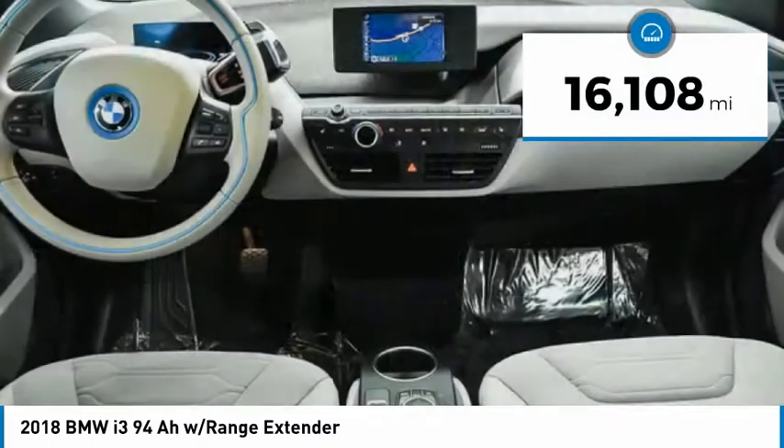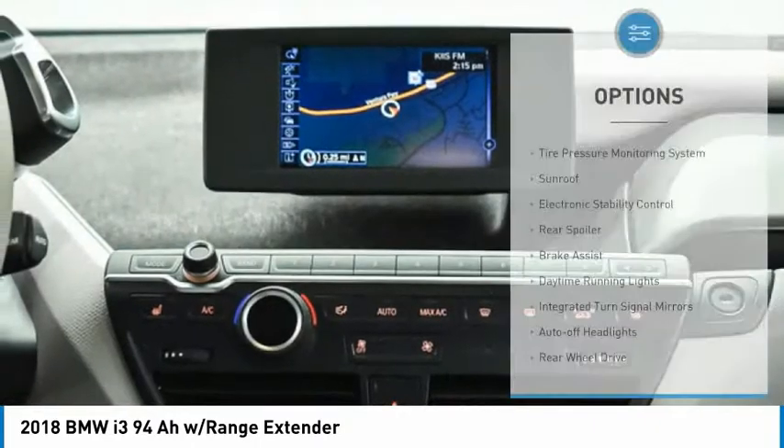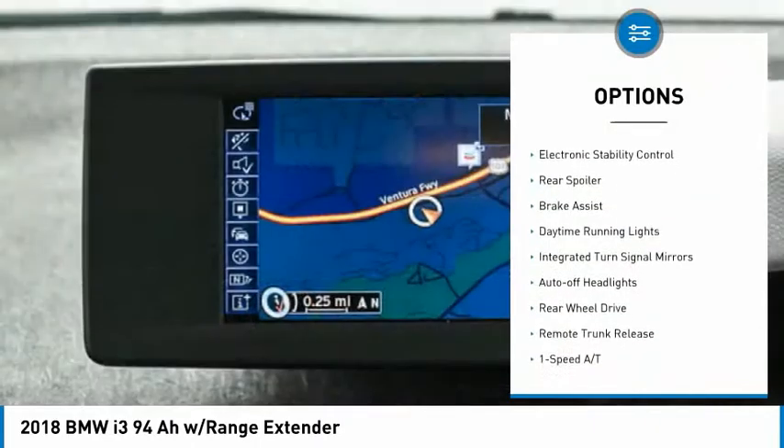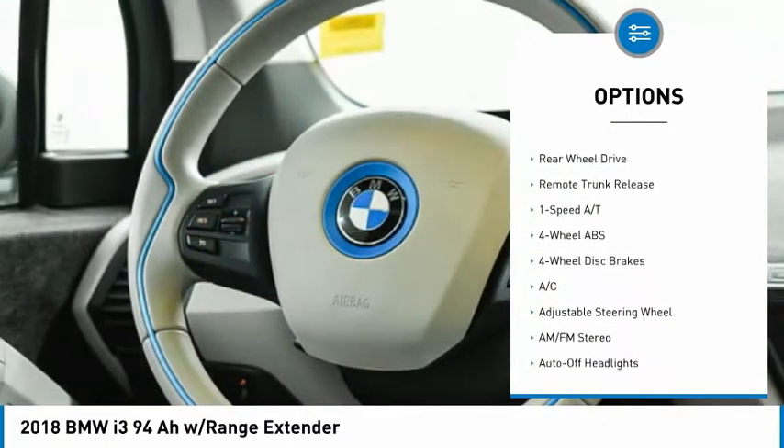This vehicle has less than 20,000 miles. Here are some of this vehicle's great options: tire pressure monitoring system, sunroof, electronic stability control, rear spoiler, brake assist.